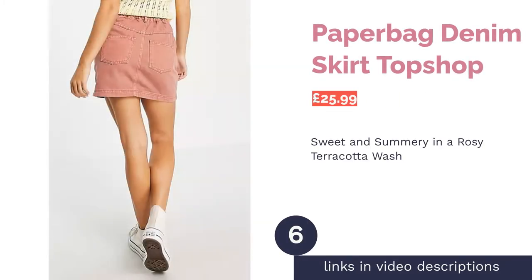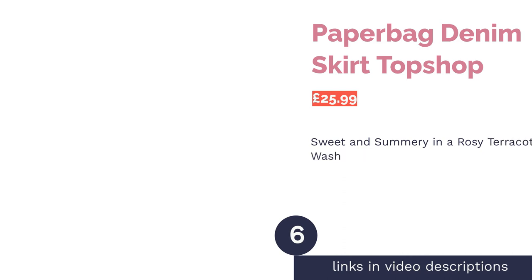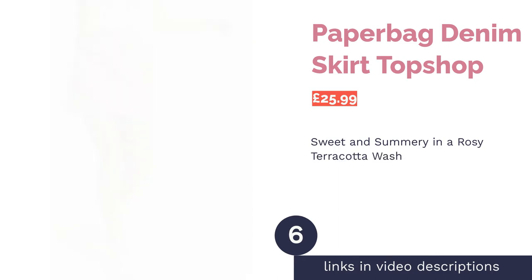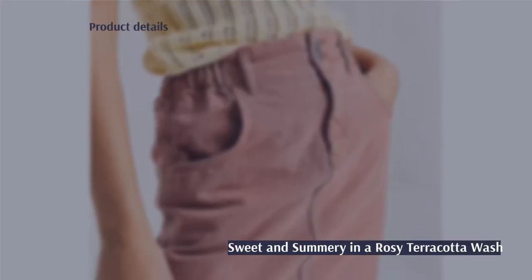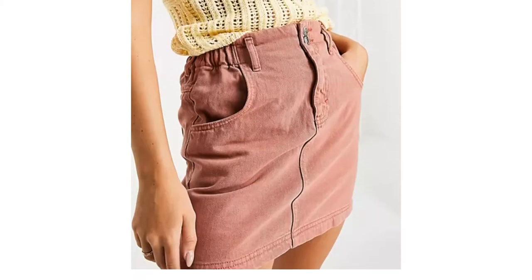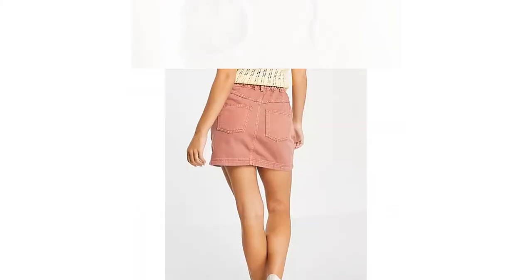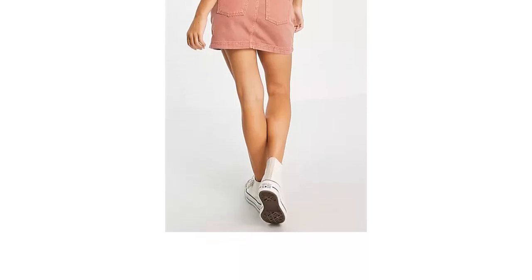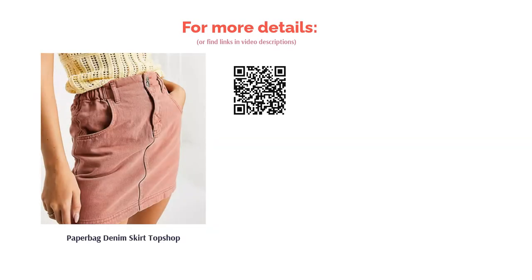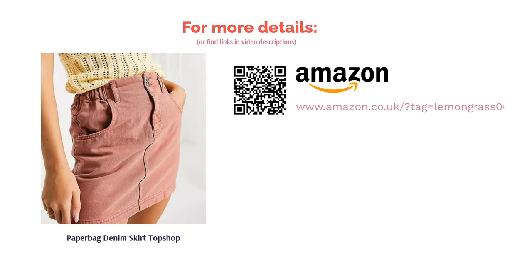The next product is the Paper Bag Denim Skirt by Topshop. Everyone loves a bit of colored denim, so we had to include this paper bag style option from Topshop. Bursting with youth and fun, it's a very summery skirt in a cheerful terracotta wash. The denim is non-stretch and made from 100% cotton, resulting in a slightly vintage feel, with the added bonus of several convenient pockets and belt loops. This skirt may be a short, sleek mini, but the stretch-back waist makes it a little more comfortable and relaxed to wear.